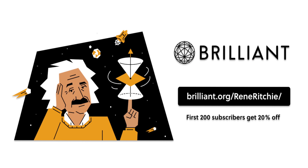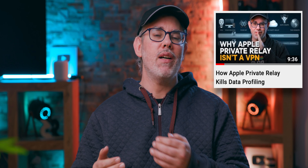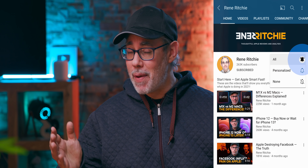Sponsored by Brilliant. I'm breaking down all the most important features from all of Apple's public betas and doing a slew of technical deep dives as well. Hit the subscribe button and bell so you don't miss any of them.